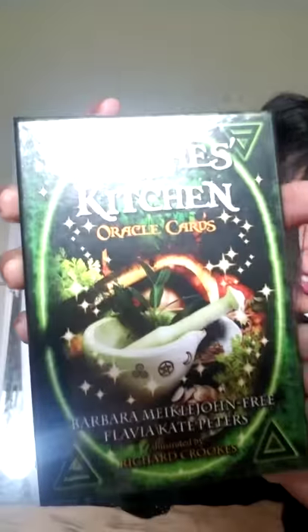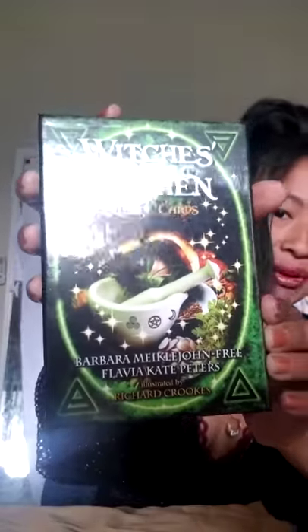'The Witch's Kitchen Oracle Cards' by Barbara McLoughlin Free, Flavia Kate Peters, illustrated by Richard Crooks. Here's how it looks brand new.